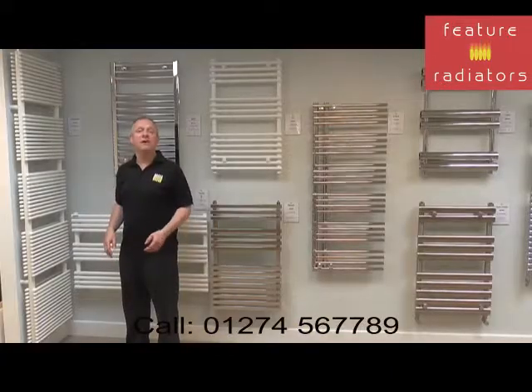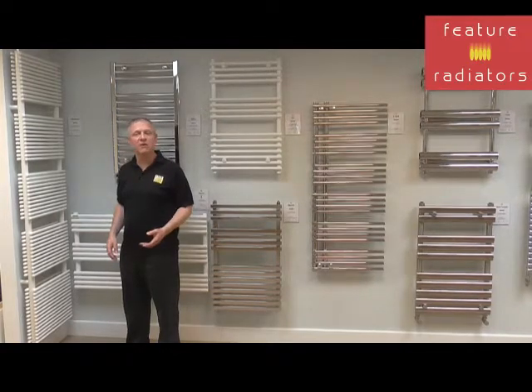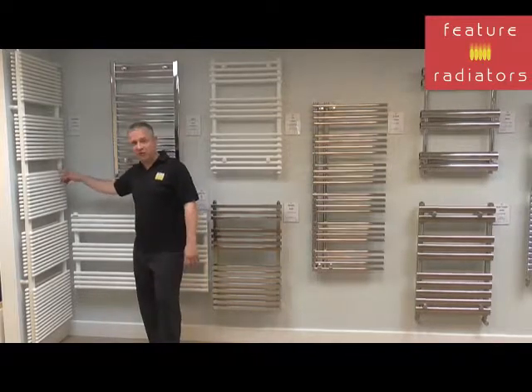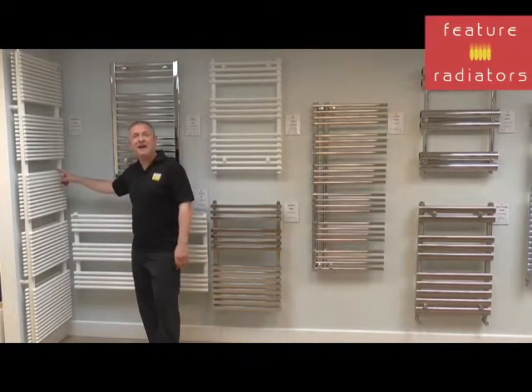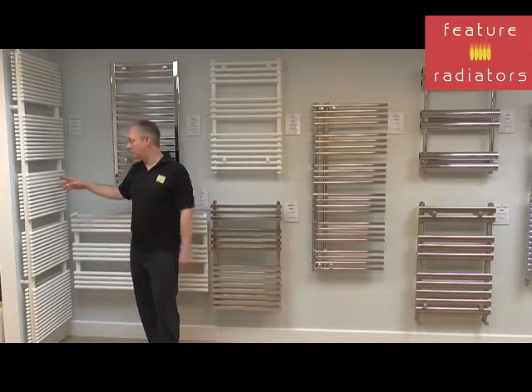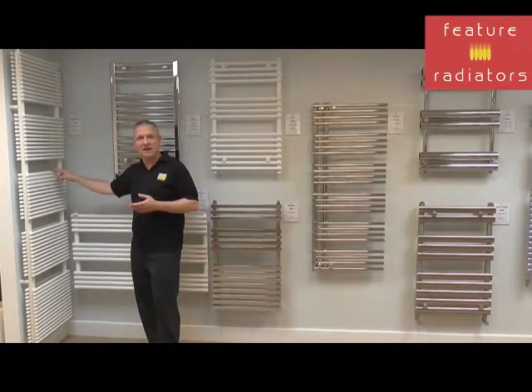What we need to do now is choose a product. As you can see, we've got lots of different products to suit your requirements. For example, we've got the Albatross towel rail, which is a really high heat output towel rail. You can get up to 2,352 watts from this model, which standalone will heat most bathrooms. Just bear in mind that once you put towels on it, it will reduce the heat output.